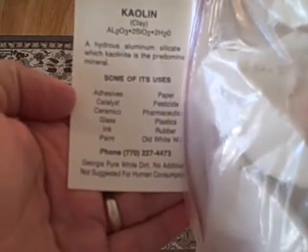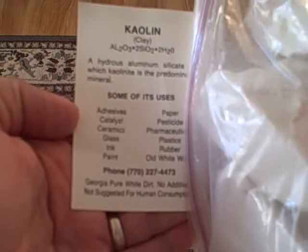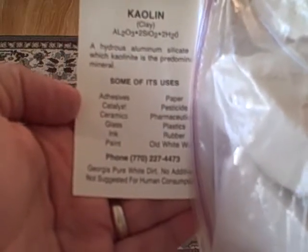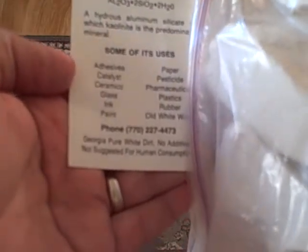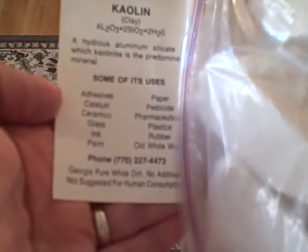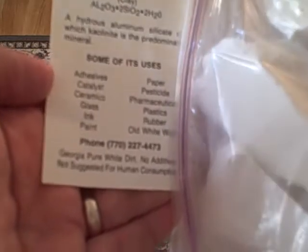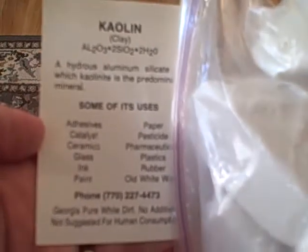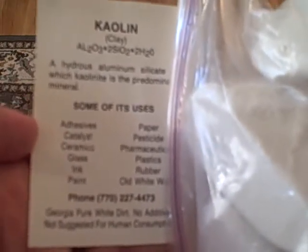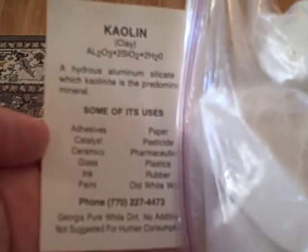It lists uses on the label: adhesives, catalyst — it just says 'catalyst,' like, pick your own experiment, here's a catalyst — ceramics, glass, ink, paint, paper, pesticide, pharmaceuticals — that's kind of a weasel word because that's the main reason people are buying this stuff — plastics, rubber, and old whitewash. I guess we're talking Tom Sawyer stuff, painting the fence white. They must think you're going to grind all of this up and make your own paint.